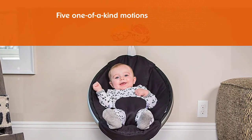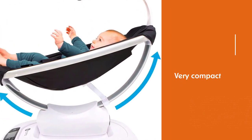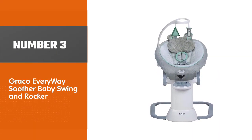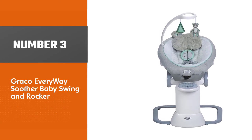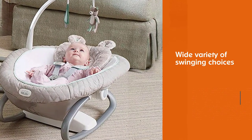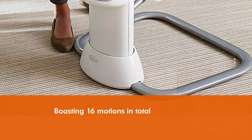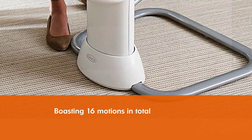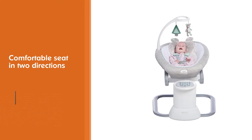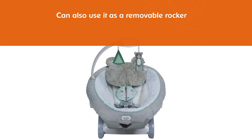The less space a swing takes up, the more comfortable you feel. Number three: Graco Everyway Soothe Baby Swing and Rocker. The Graco Everyway Soothe is a baby's dream when it comes to a wide variety of swinging choices, boasting 16 motions in total — from eight lovely ways to swing, bounce, and rock in the comfortable seat in two directions. You can also use it as a removable rocker to carry your baby around your home. This swing and bouncer is good for babies up to 25 pounds.